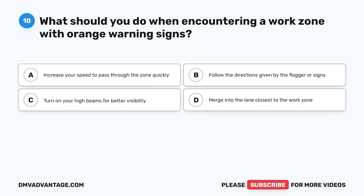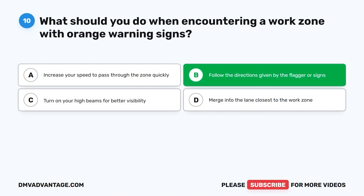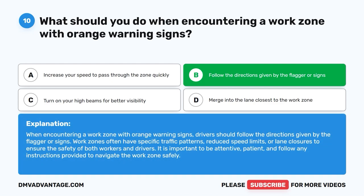Question 10: What should you do when encountering a work zone with orange warning signs? The correct answer is B: Follow the directions given by the flagger or signs. When encountering a work zone with orange warning signs, drivers should follow the directions given by the flagger or signs. Work zones often have specific traffic patterns, reduced speed limits, or lane closures to ensure the safety of both workers and drivers. It is important to be attentive, patient, and follow any instructions provided.